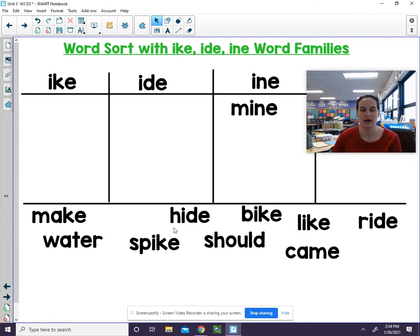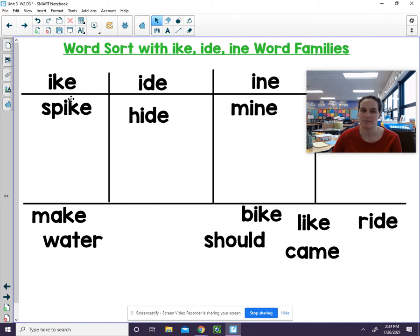Okay, let's go with this one. I'd — hide. Where does hide belong? Here? Yep. And let's look at this one: SP-ike — spike. Does that belong in -ine? In -id? It belongs in -ike. You'll be doing an activity like this today. Look for the -ike, -id, and -ine to help you sort those words. Remembering they all still have the long I.